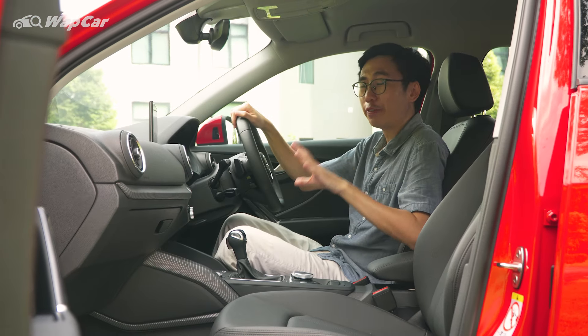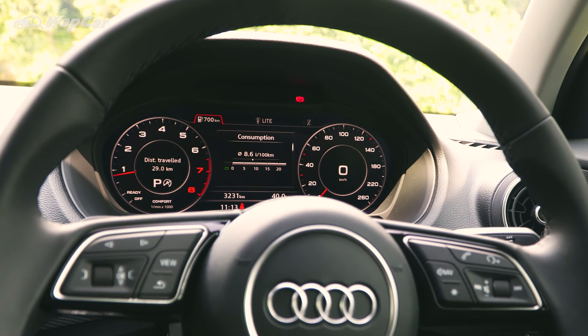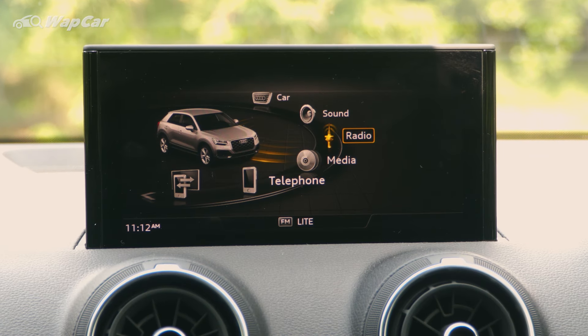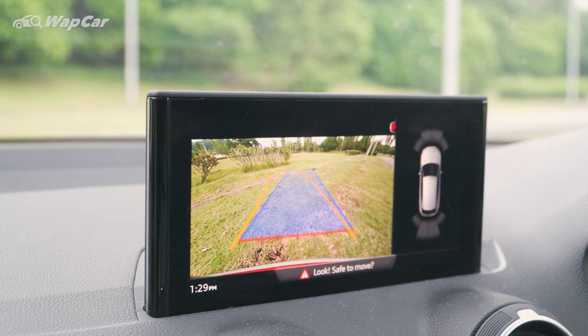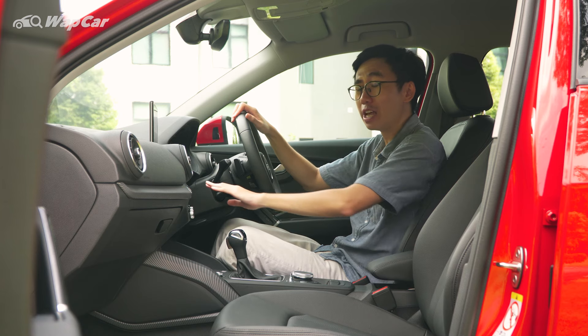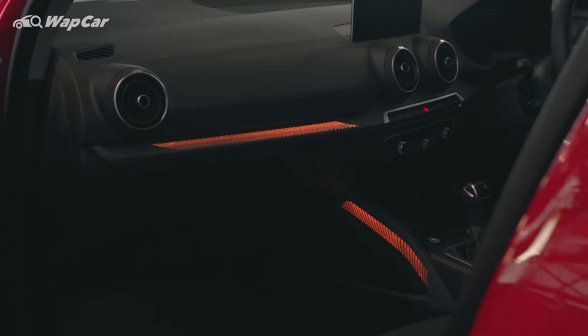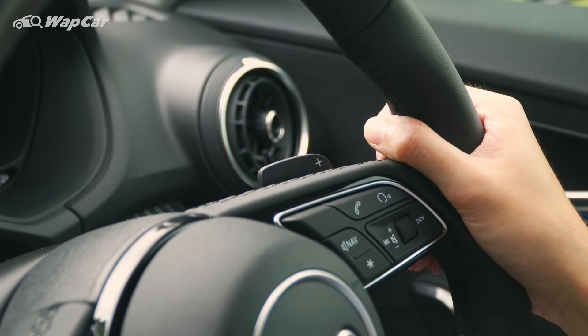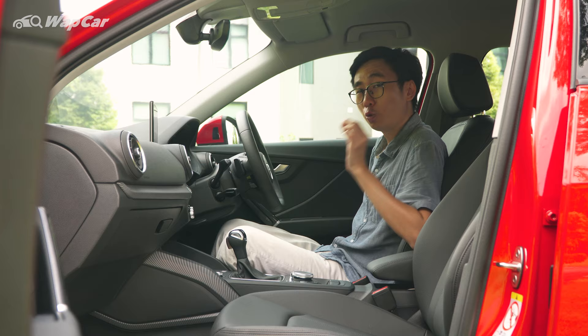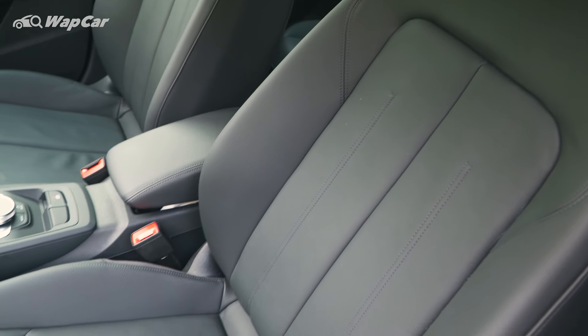Sitting inside the Q2, you find a beautiful Audi virtual cockpit that displays all your essential driving information, and a floating 8.3-inch infotainment system that supports both Apple CarPlay, Android Auto and a reversing camera. Other intricate details include the ambient lighting embedded within the dashboard and centre console trim, illuminated side sill panels, paddle shifters and lumbar adjustment — crucial for a supportive and comfortable long-distance drive.